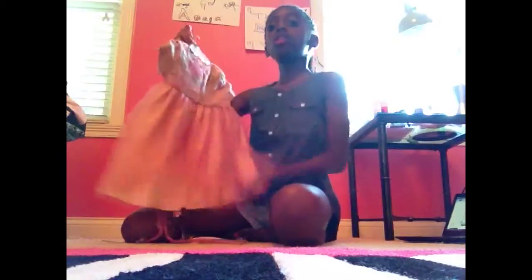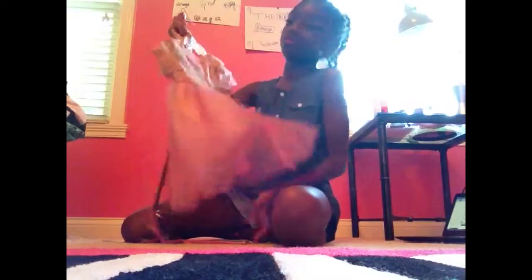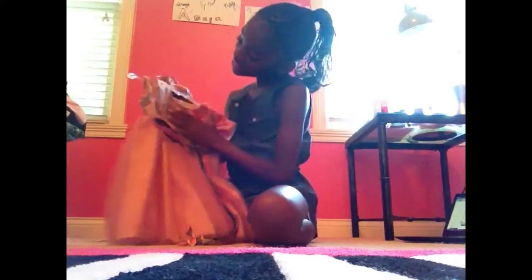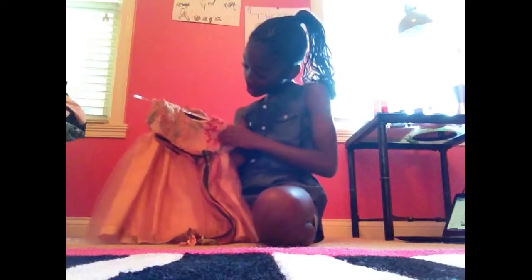It's a baby dress. It's a baby wedding dress. It has a feather on the bottom inside too. And on the top is a beautiful leather silk. It's a beautiful silk right here. And it has a top.